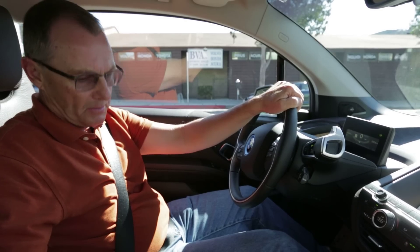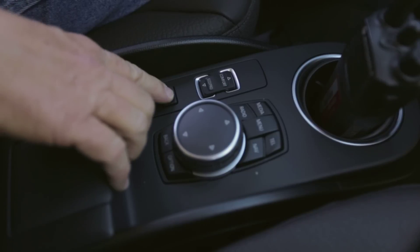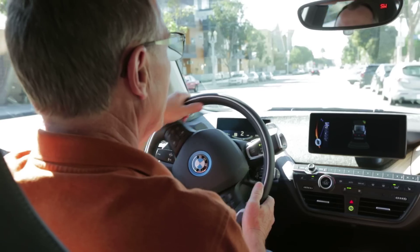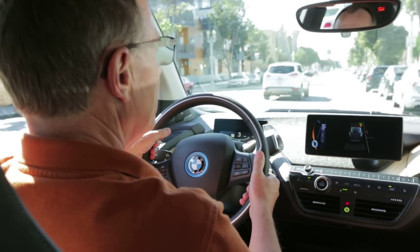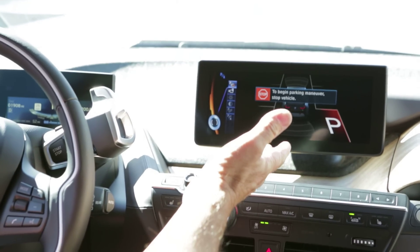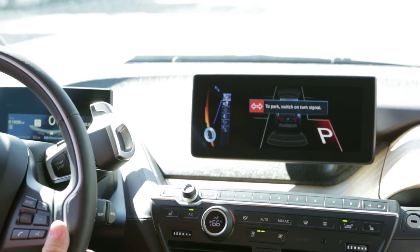So we're looking for a parking space now. You begin the process by pressing the button down here, which is the parking assist. Once you're in drive, it will give you a message on the screen showing that it's active and it begins searching for a place to park. It found one — it gives you a P and then you follow the instructions.